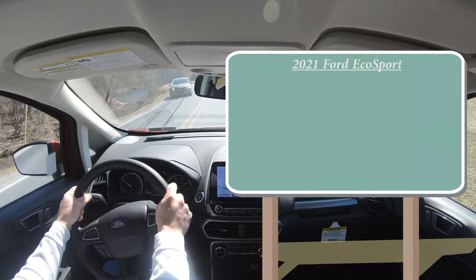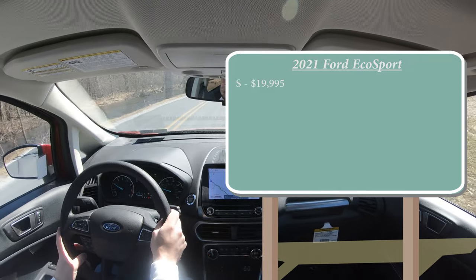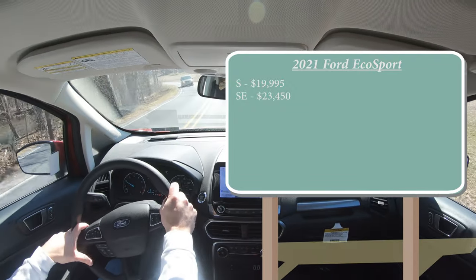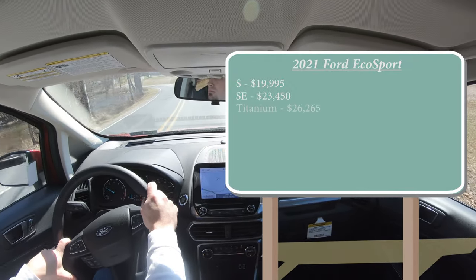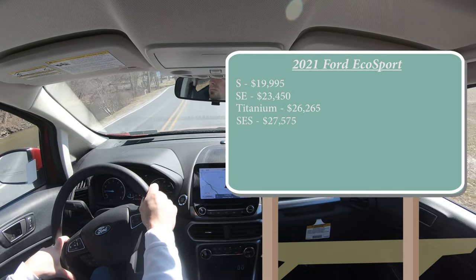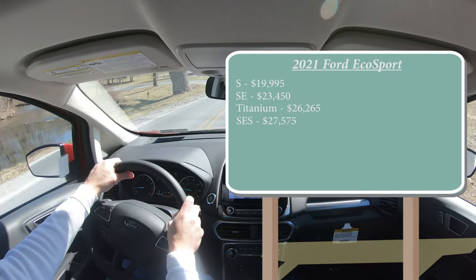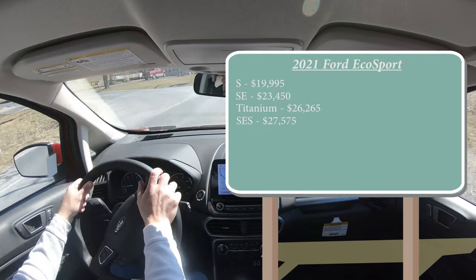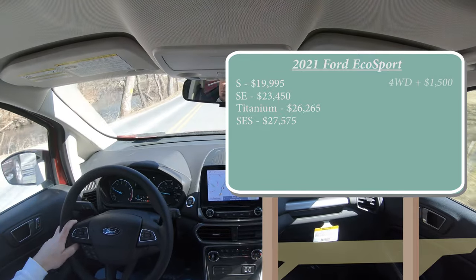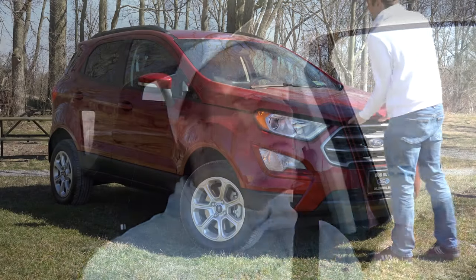There are several different trim levels for the 2021 EcoSport. First is the S starting at $19,995; the SE — which is the one we have today — starting at $23,450; Titanium at $26,265; and lastly the SES starting at $27,575. All trim levels except the last one come standard with front-wheel drive. To add all-wheel drive to the S, SE, or Titanium, simply add around $1,500 to any of those prices.